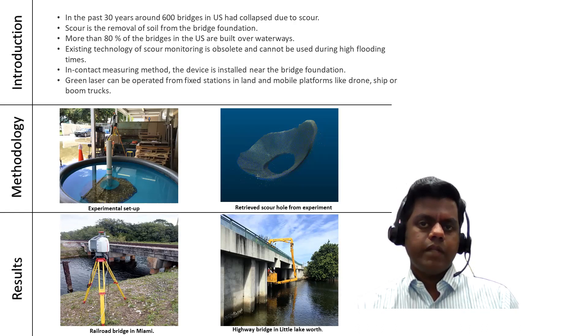The method of scour monitoring using green laser can also be used for other areas like detection of underwater objects, bathymetry profiling, and more.